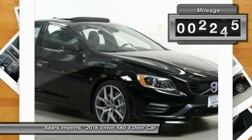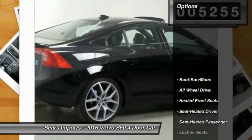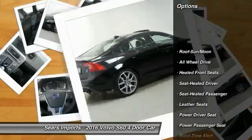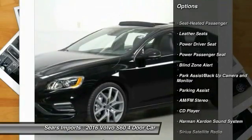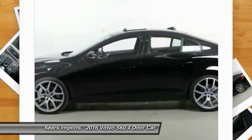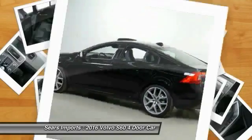This vehicle has less than 6,000 miles. Here are some of this vehicle's great options: anti-lock braking system, Harman Kardon sound system, traction control, power passenger seat, anti-lock brakes, all-wheel drive, air conditioning, moonroof, Homelink garage door opener, and power steering.